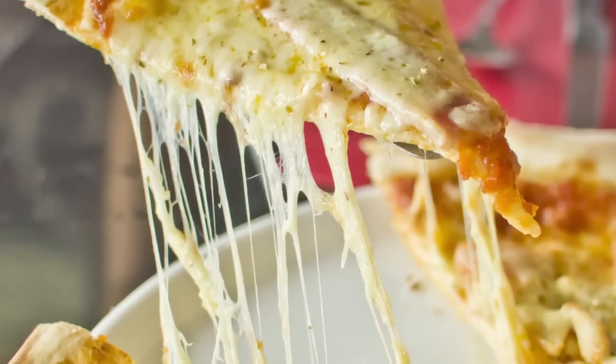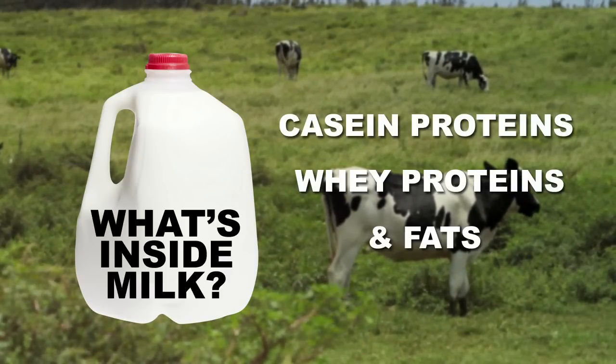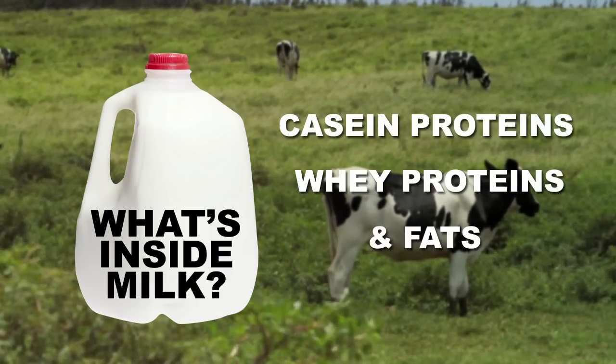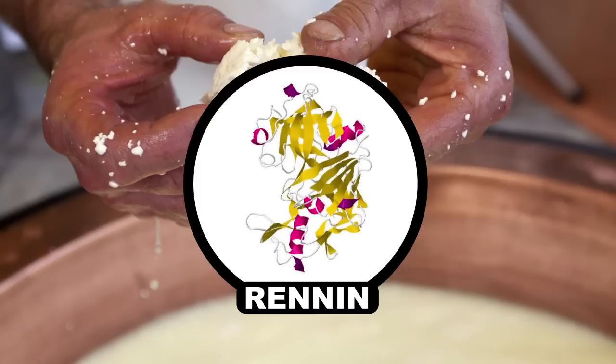Cheese is basically a byproduct of adding acid to milk. Milk is made up of proteins called casein and whey, as well as fats. When acids are added, the casein coagulates to form cheese and separates from the whey protein. To make the cheese stronger, cheesemakers add renin, which helps keep the casein molecules bonded tightly together.